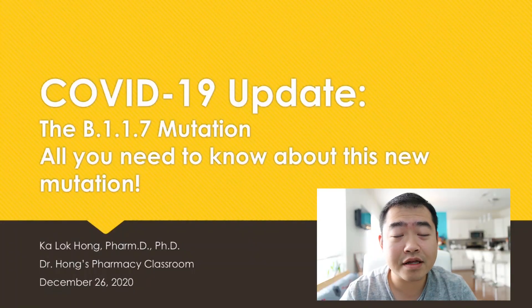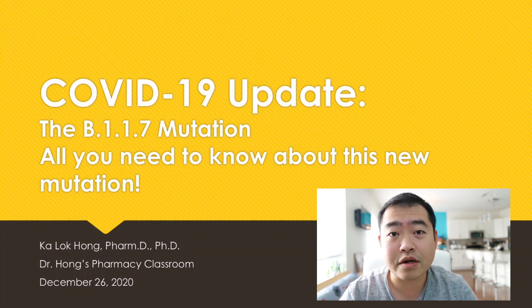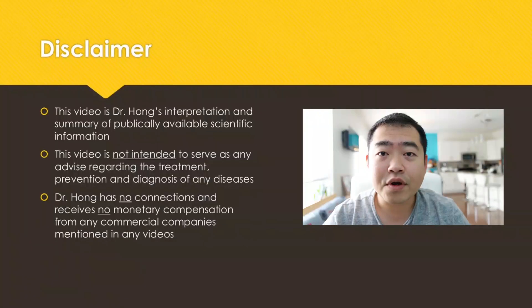So like I said at the beginning, today we're going to talk about the mutation. This mutation has a specific name, B.1.1.7. This video is going to cover all that you need to know about this new mutation.